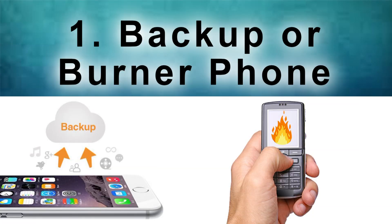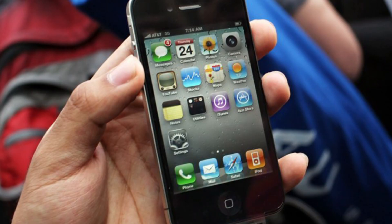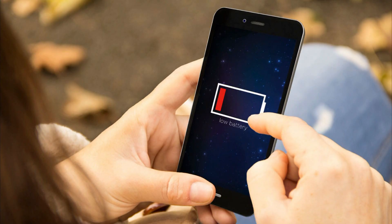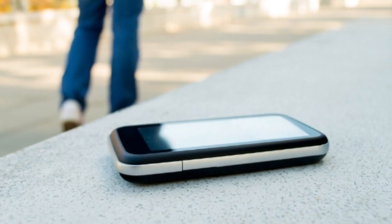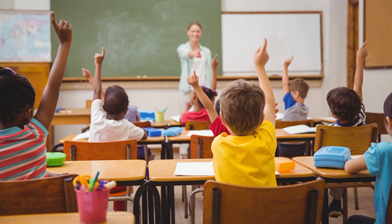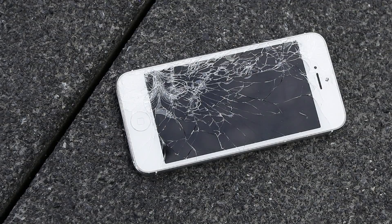Number 1: A backup or burner phone. If your old smartphone still works, consider using it as a second phone. A second phone can serve several purposes. First, use it as a data backup in case your new phone dies or gets lost. A second phone is a safer choice for camping trips, beach outings, or other places where your new fancy phone could get damaged.